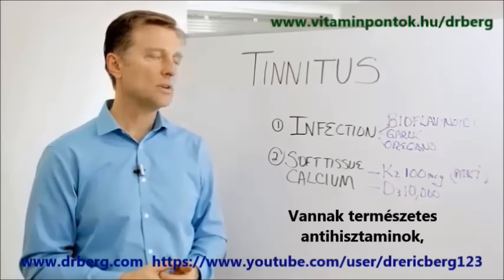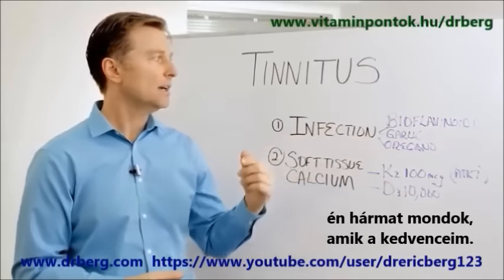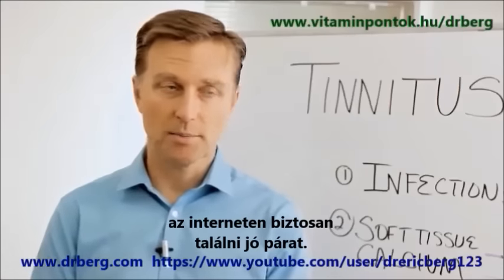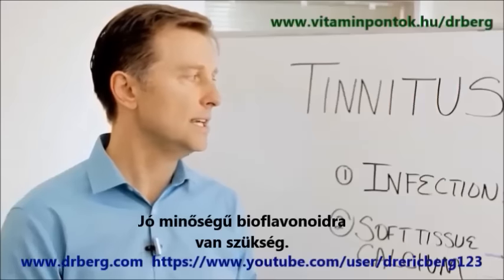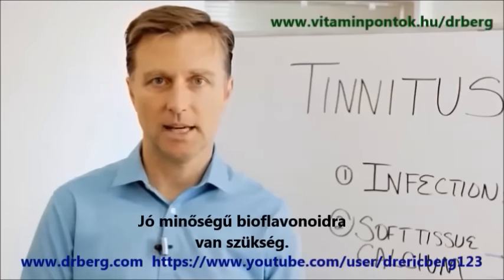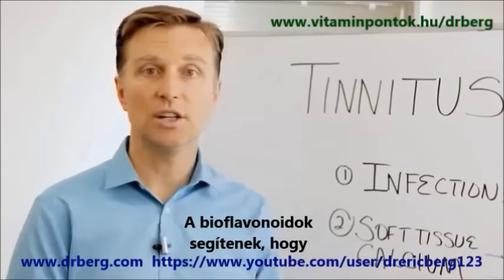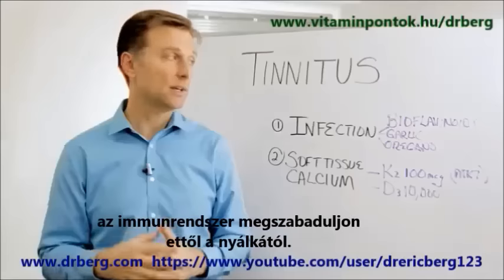There are natural antihistamines that you can take, and these are three of the ones that I like. I don't have any specific recommendations, but if you want to search on Amazon, you can find them. Find a high quality bioflavonoid — that's part of the vitamin C complex. Bioflavonoids are really good to help the immune system get rid of mucus.